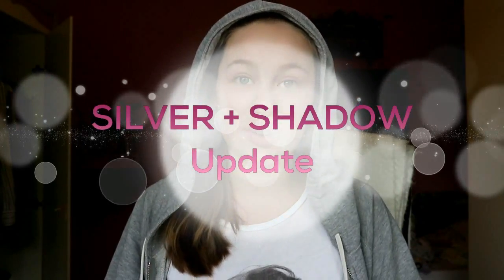Hi guys, welcome back to my channel. I'm really excited for making this video because if you saw the vlog on Saturday, then I got two new hamsters — teddies and those two.